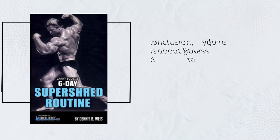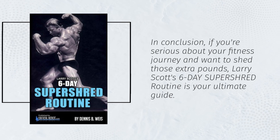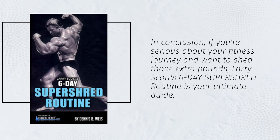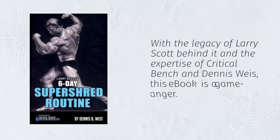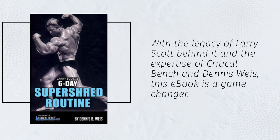In conclusion, if you're serious about your fitness journey and want to shed those extra pounds, Larry Scott's 6-Day Super Shred routine is your ultimate guide. With the legacy of Larry Scott behind it and the expertise of Critical Bench and Dennis Weiss, this ebook is a game changer.